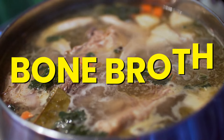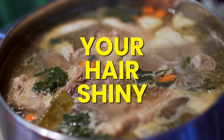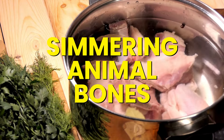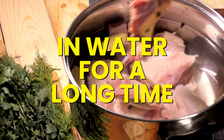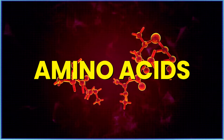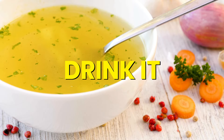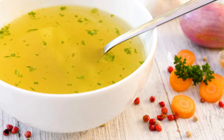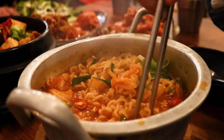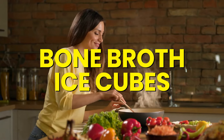Number 1: Bone Broth. Bone broth is packed with collagen, which helps keep your skin looking youthful, your joints flexible, and your hair shiny. It also supports energy levels and helps your body heal. Bone broth is made by simmering animal bones, preferably organic, in water for a long time, sometimes up to 24 hours. This process breaks down the collagen into amino acids that your body can easily use. The simplest way to incorporate it is to drink it as a warm, soothing beverage, use it as a base for soups and stews, or even make bone broth ice cubes to toss into any dish.